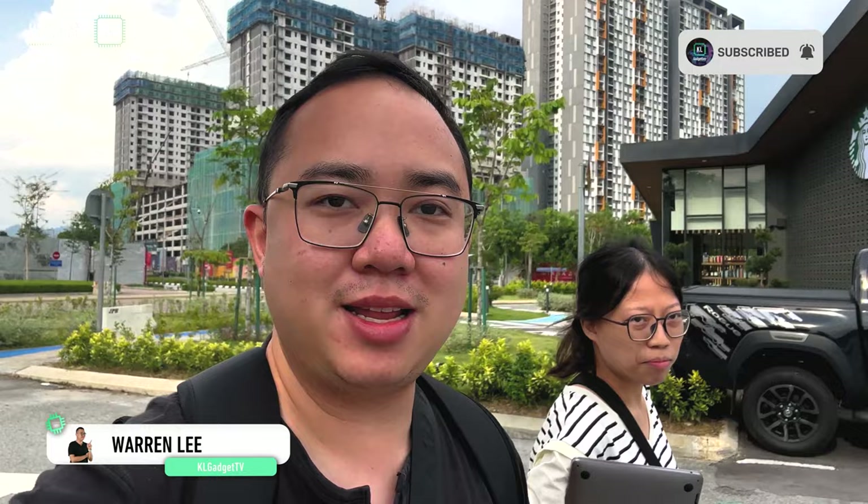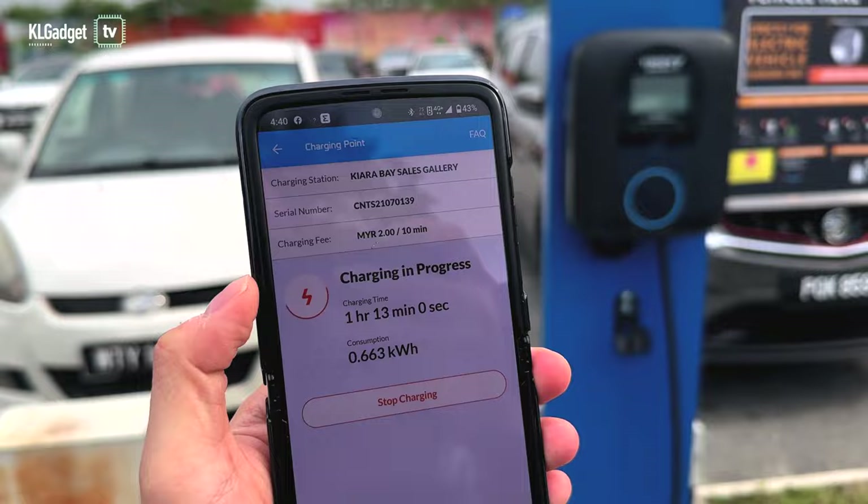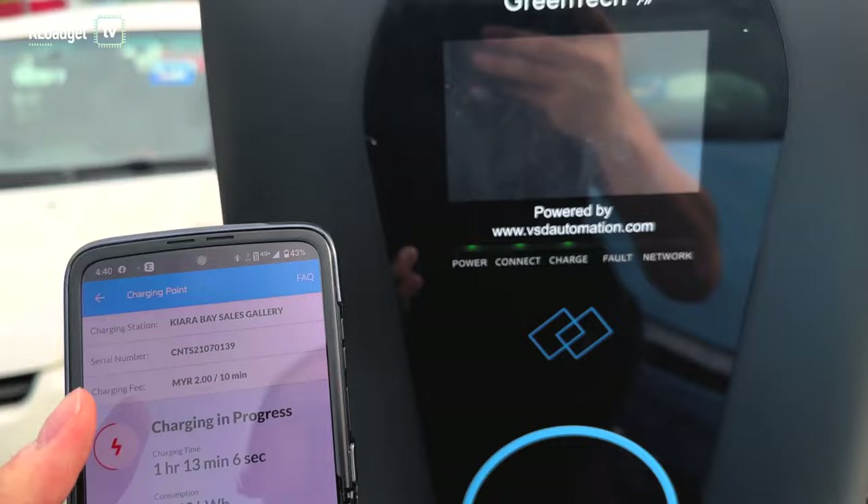Hey guys, today is an exciting day because I am driving my first EV and it is the Hyundai Kona E-Max. We have been here for about an hour already. This is the Charged EV charging station, which is actually an AC charging station. We have charged about 1 hour and 30 minutes right now and the charger is about RM2 per 10 minutes, which is actually pretty affordable.